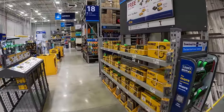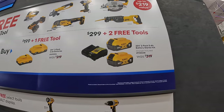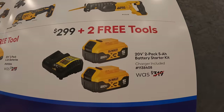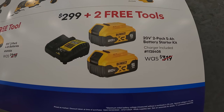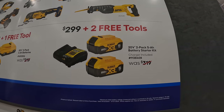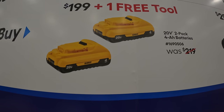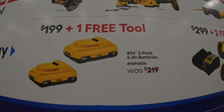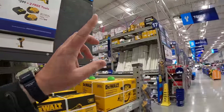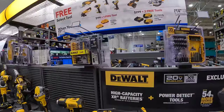DeWalt has deals going on until July 21st, 2024. For $299, you get two 5 amp hour batteries and a 4-amp charger plus two free tools. Or for $199, you get two 4 amp hour batteries with 21700 cells and one free tool. There's a close-up display showing all the select free tools available.